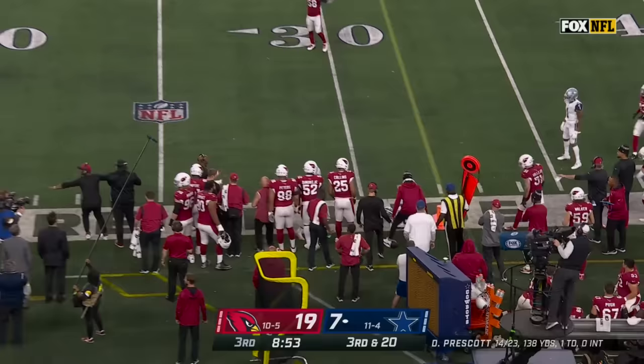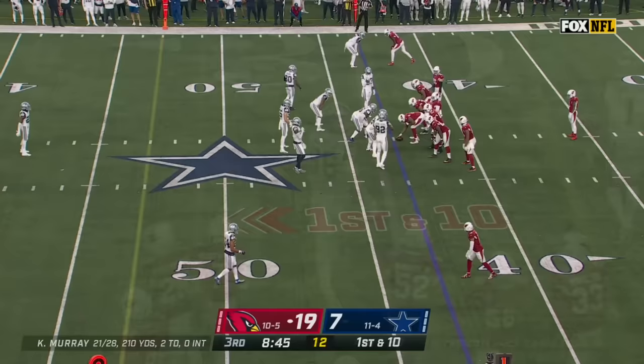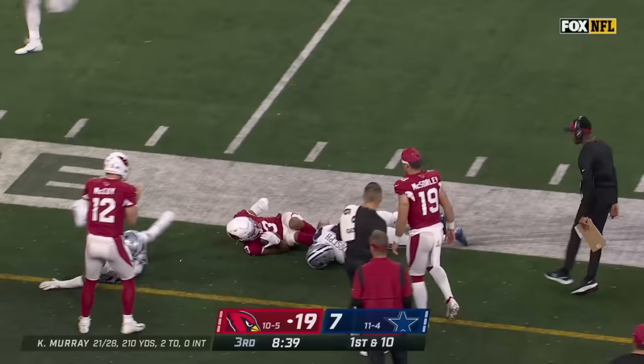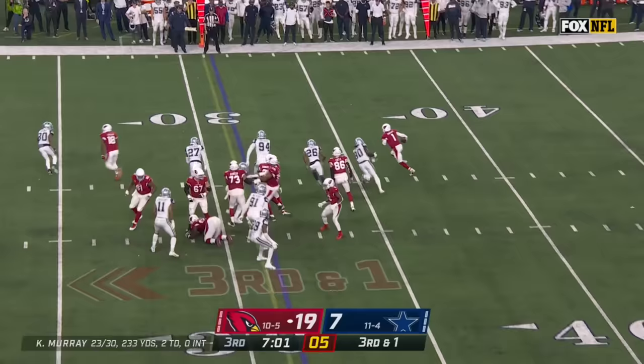Murray in trouble, back pedals, incomplete. Prescott able to pick up the first down with his legs. Incomplete along the sideline for Schultz as he was pressured by Zach Allen. Here's Kirk out on the edge, going right around the rookie Kelvin Joseph — a catch and run of 15 yards.